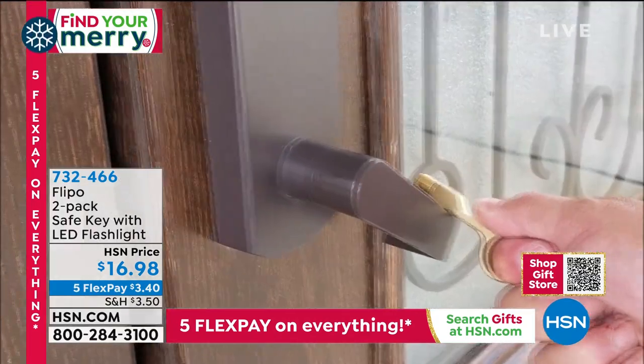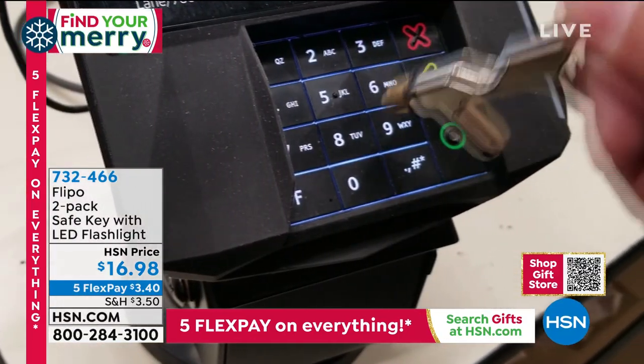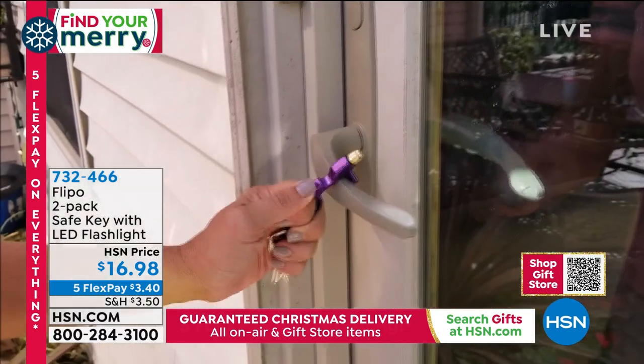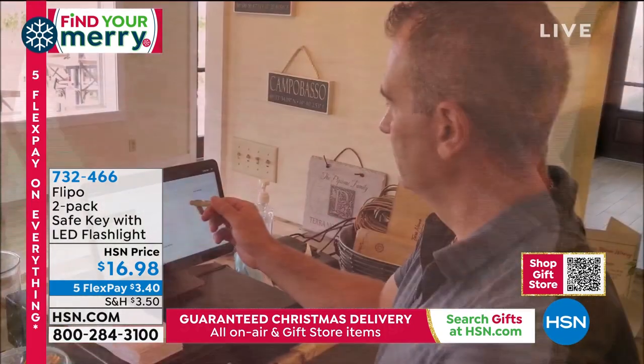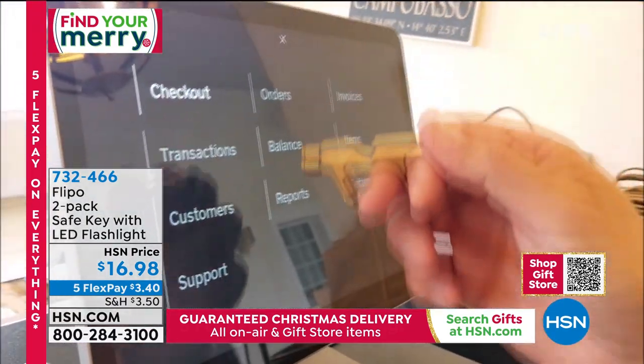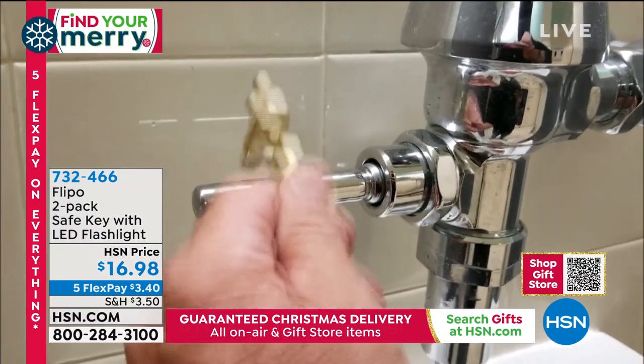They look good and feel good in your hands. They do more than help us avoid touching public surfaces — it's really handy to have for multiple uses. I wanted to show you on my own front door, because the solid construction really makes a difference. A lot of public doors are heavy, so you need something substantial.